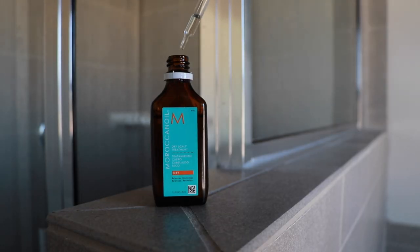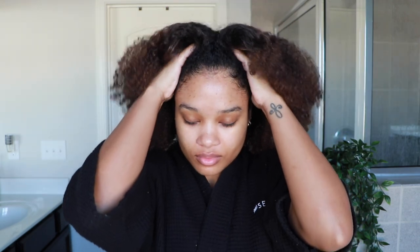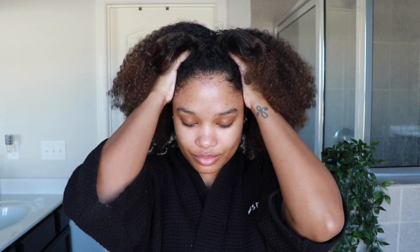First, let's talk about the Moroccan Oil Dry Scalp Treatment. This is an oil treatment and you can think of it as a pre-cleanse treatment for your scalp. I love that it has a dropper so you can literally pick the product up and drop it directly onto the scalp. I like to section out my hair when using this to make sure it's getting every single inch of my scalp. Once fully applied, I go in with my fingers and do a really nice scalp massage to make sure it's thoroughly rubbed in.